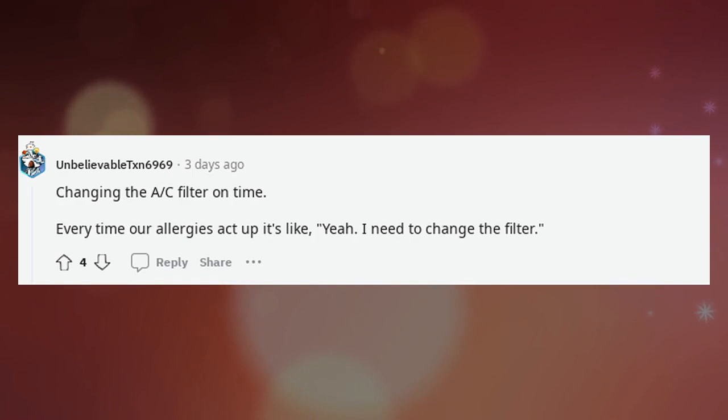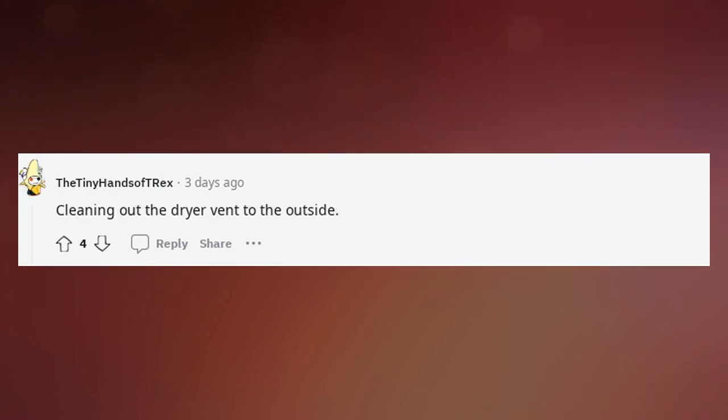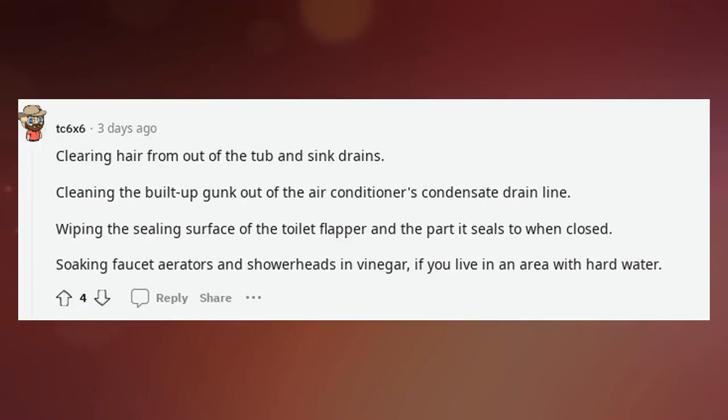Changing the AC filter on time — every time our allergies act up it's like, yeah, I need to change the filter. Cleaning out the dryer vent to the outside. Clearing hair from the tub and sink drains. Cleaning the build-up gunk out of the air conditioner's condensate drain line.